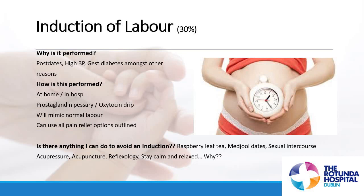Medjool dates — there is evidence to support this one. The only exception is if you're a gestational diabetic, as medjool dates are very sugary. If you're not a gestational diabetic, you can eat eight to ten medjool dates every day from about 36 weeks. Research shows it can soften and thin out the neck of the womb, and a soft cervix might equal an easier early first stage. You can buy medjool dates in Tesco or most health food shops.